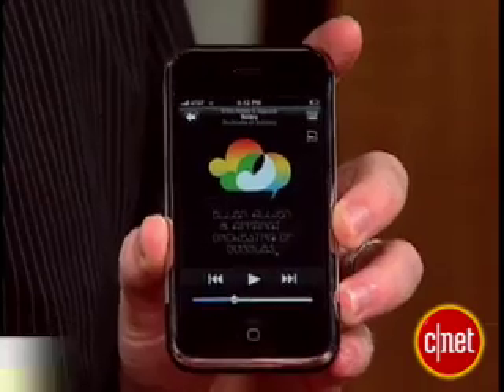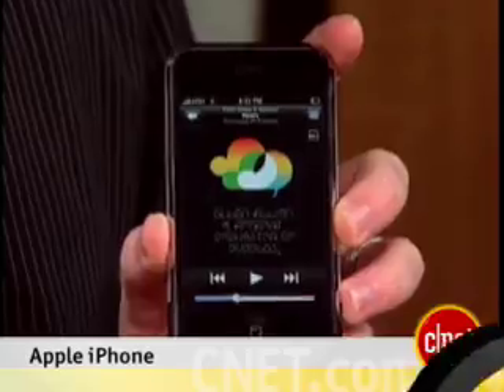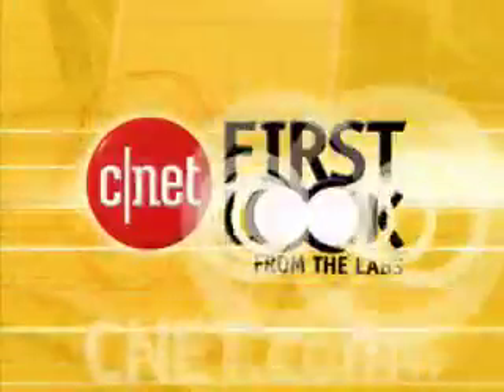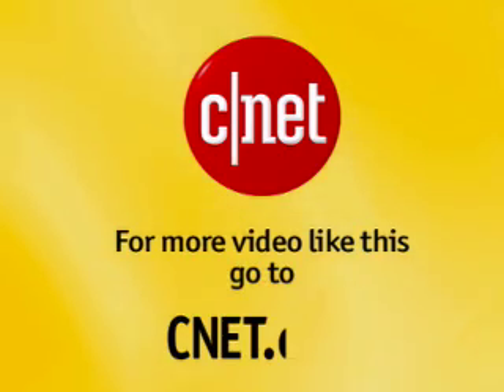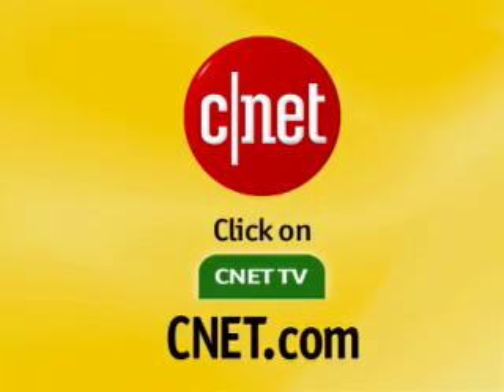I'm Kent German. I'm Donald Bell. And that's your very first look at the Apple iPhone. For more video like this, go to CNET.com and click on CNET TV.